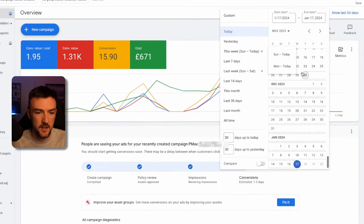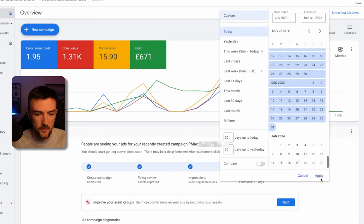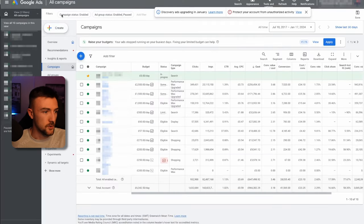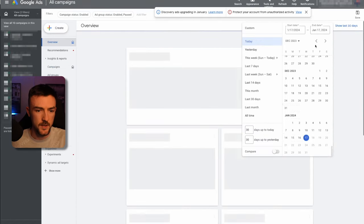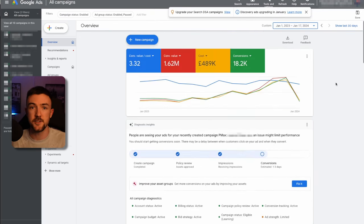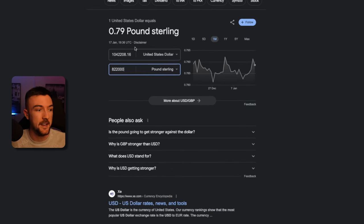Now if we hop over to Google Ads, I'll show you the 2023 results. This is my UK business — the spend in 2023 was exactly a third of a million pounds, so £333k. If we switch over to the US account and go to 2023, you'll see that if you convert this to dollars it's just over a million dollars — $490k — so in total £822,000 in ad spend on Google in 2023.